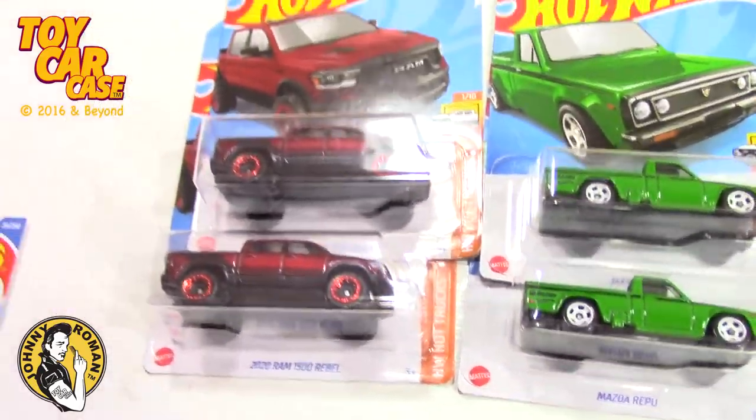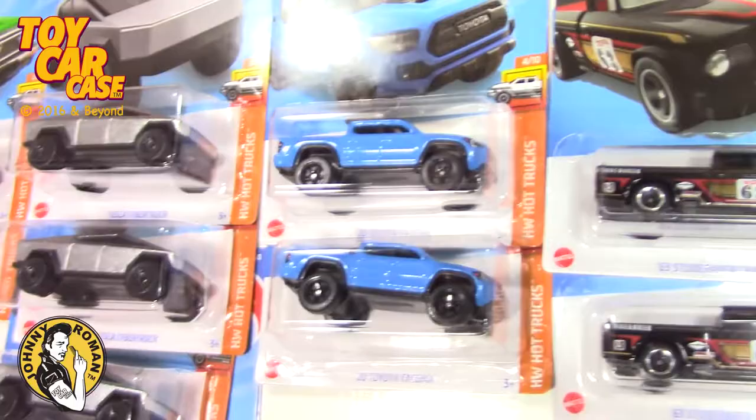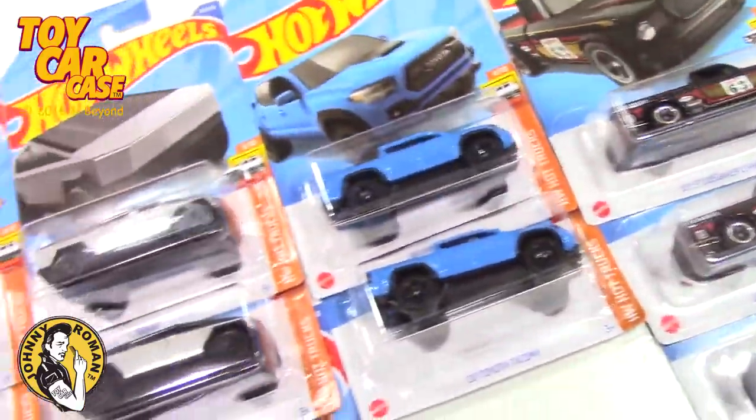This is the Hot Truck Series for 2022. Now these — I was lucky to find at least two of each of these, which is nuts.